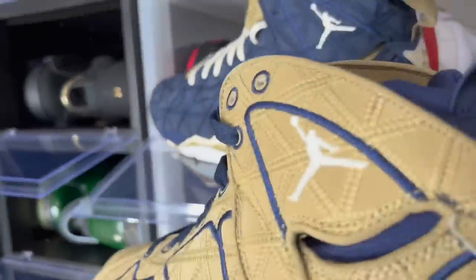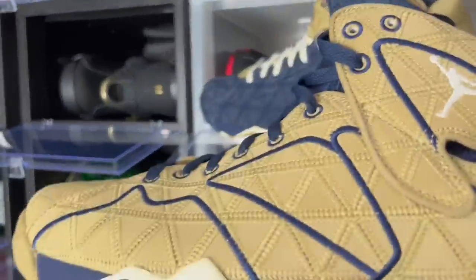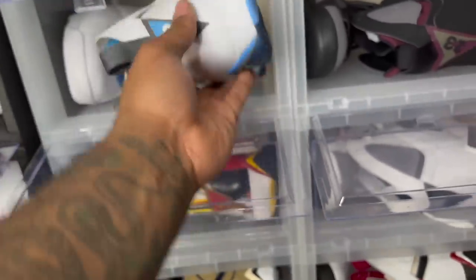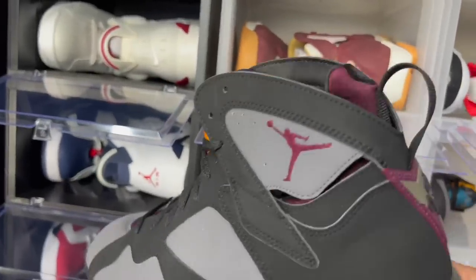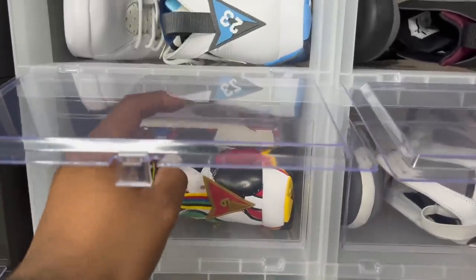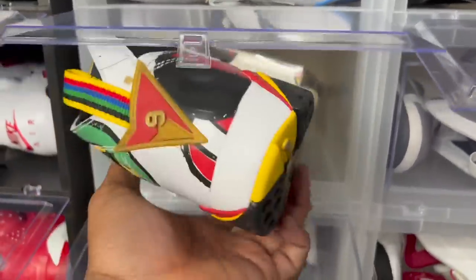These two sevens are basically opposite colorways of each other — both clean. Air Jordan 7 French Blues — a clean older colorway, part of the remastered series. Air Jordan 7 Bordeaux — these are supposed to be closer to the OGs. I've still yet to wear them because I wear my 2011 Bordeaux all the time — they are almost unrecognizable at this point.